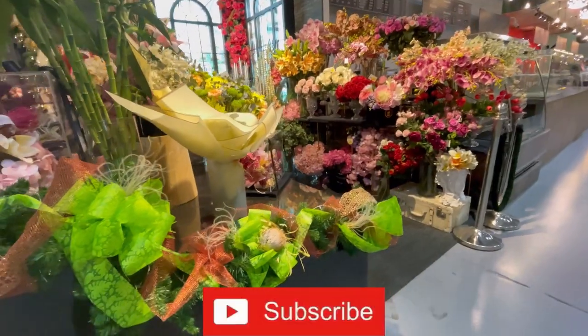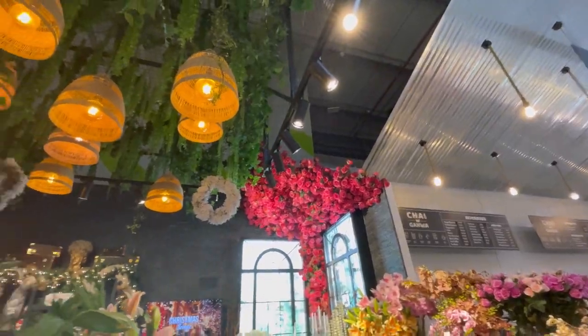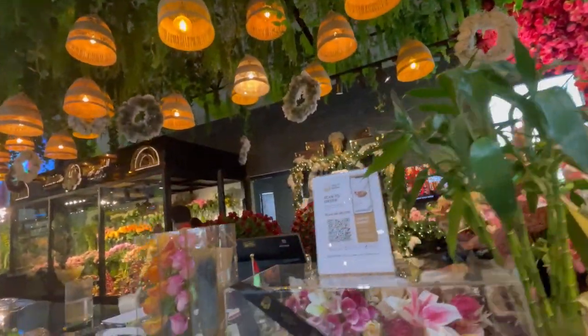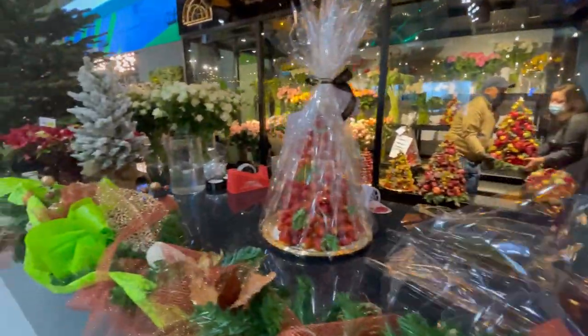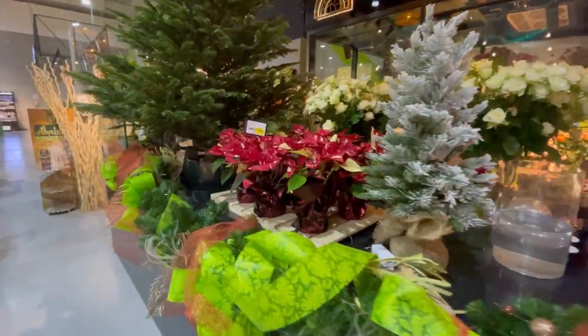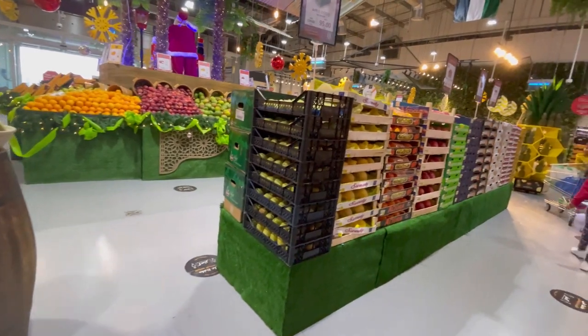This was Christmas Eve when we went there. Look at the beautiful flowers they had displayed — they had roses, and they also make fruit bouquets. There was a strawberry bouquet which was absolutely mesmerizing.